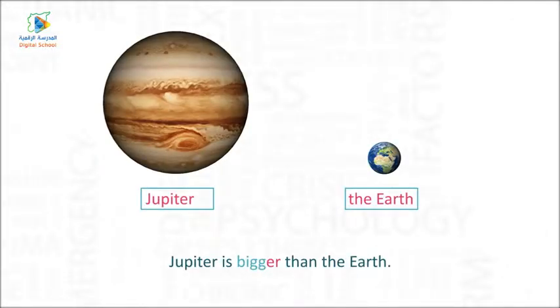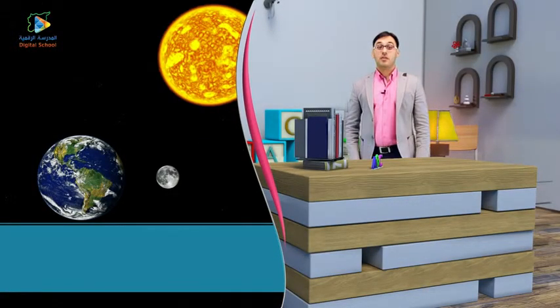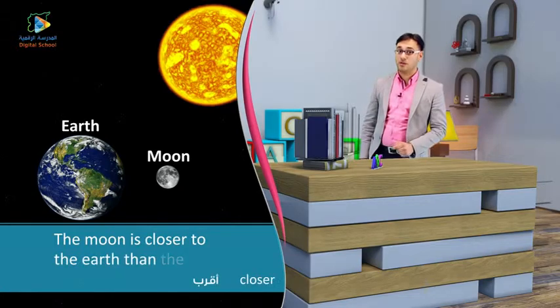Jupiter is bigger than the Earth. Let's see another example: The moon is closer to the Earth than the Sun.